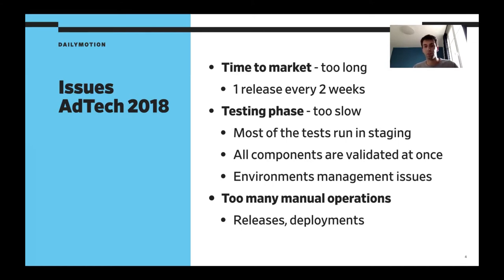It was also impacting the testing phase, which was way too slow. We used to run all the validation tests in our staging environment after the release, for all the components at once. So it was slow, we had lots of issues managing the staging environment — like configuration, data, and so on — and we did way too many manual operations for the release and deployment, because that's something we didn't do often enough. It was manual, error-prone, and so on.